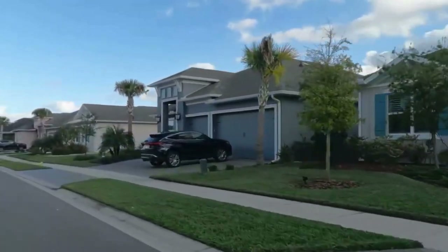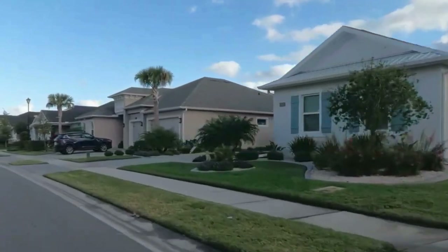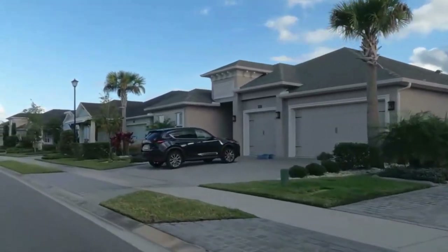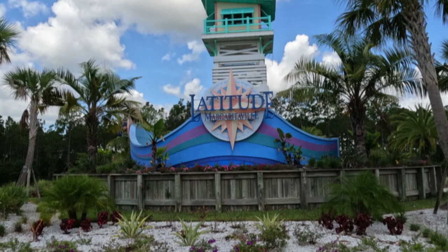This neighborhood is a master-planned community designed by ICI and Adley Homes. They are still doing some new construction builds in this area, but we're starting to see a lot of resale in this community as well. If you're interested, leave us a comment below or give us a call at the information below and we'll be happy to get you started on your journey.